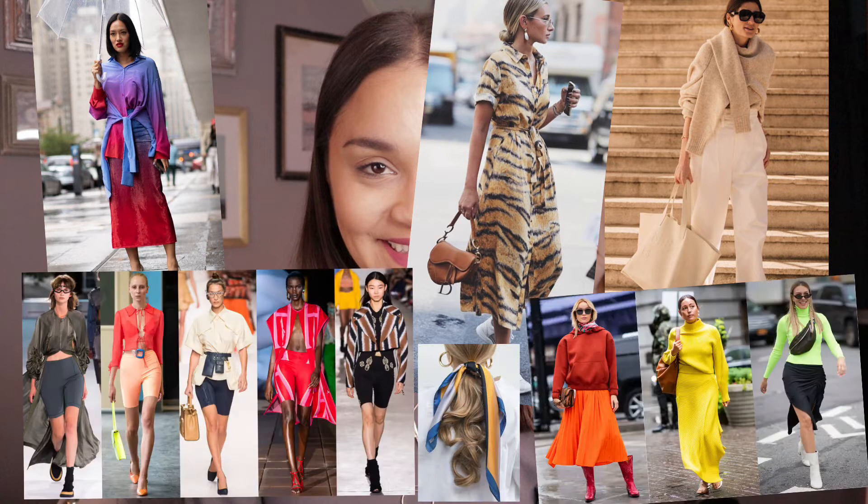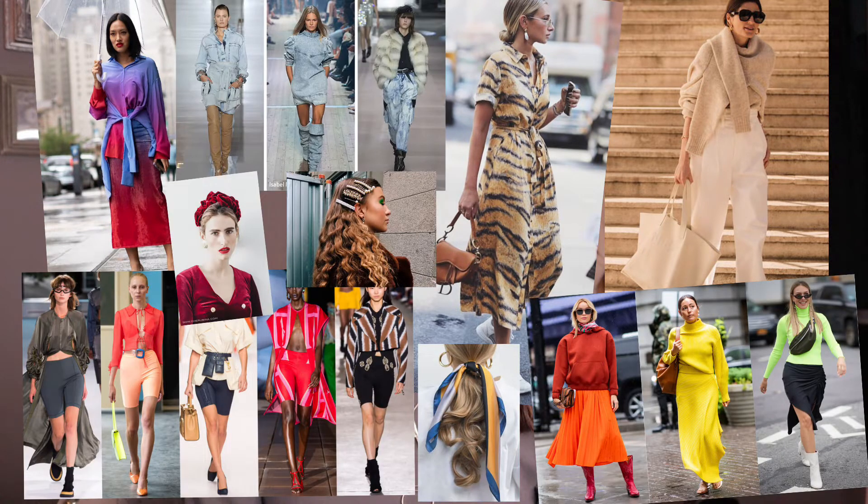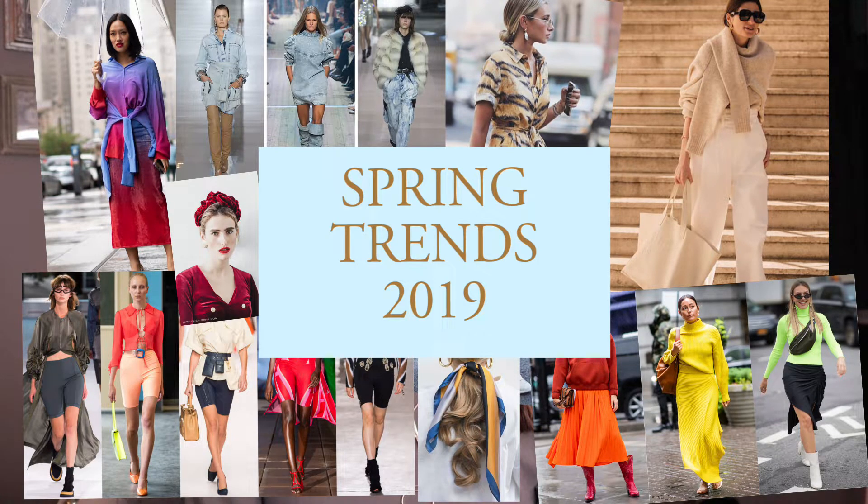Today's video is about spring trends for 2019. Hi beautiful, welcome back to my channel. If you're new here, my name is Ksenia Ernst.